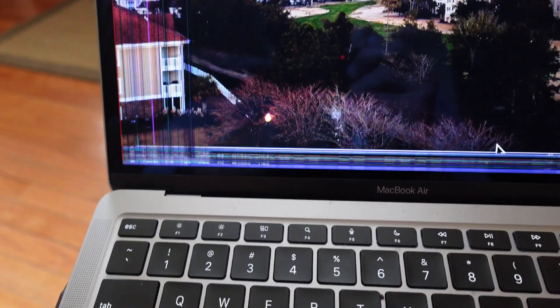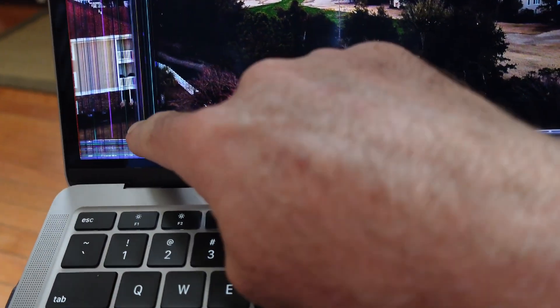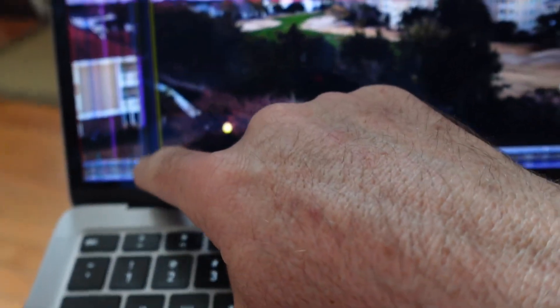Another reason why it's not a good idea to order a used MacBook online is you're not even sure if it is working, because according to the description, they just tell you this MacBook is working. You don't know if it has any issues, and before you know it, you see some issues — it's either not working or there's a problem and you've lost your money.